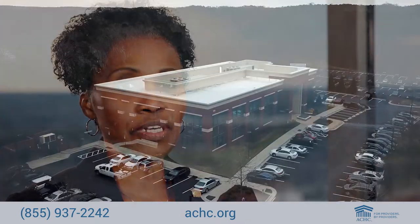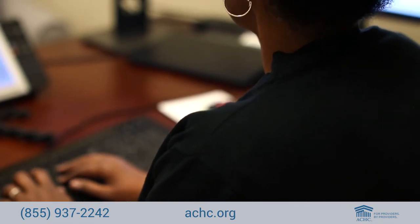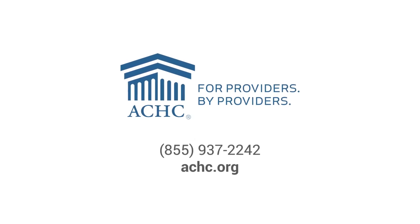As you have heard, the account advisor plays a key role in helping our customers through the accreditation process. We are here to assist our customers in any way we can. I am certain that you will have an outstanding experience with ACHC. We look forward to working with your pharmacy through the accreditation process. For more information, visit achc.org.